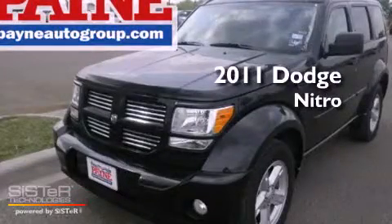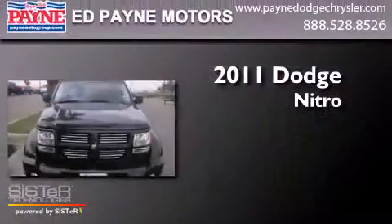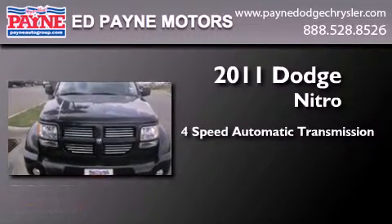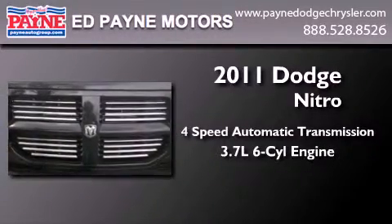This is a 2011 Dodge Nitro. This SUV has a 4-speed automatic transmission and a 3.7-liter V6.